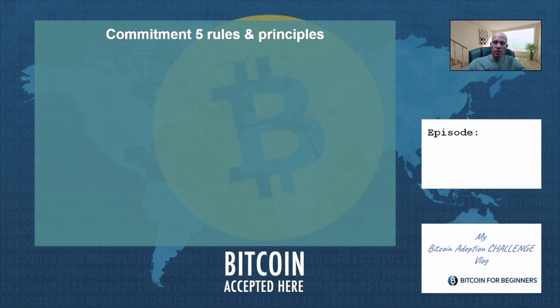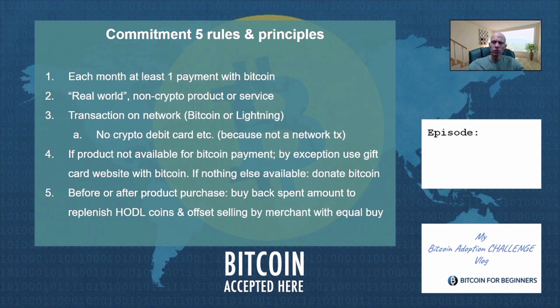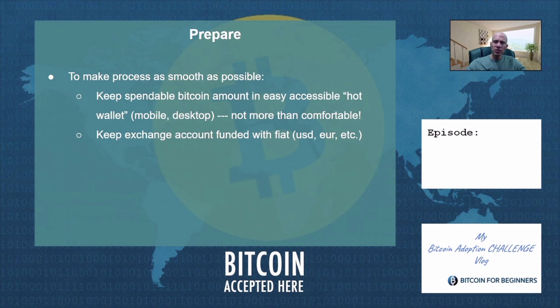Before we move to the final part of the video, please check out the pinned comment below for our special offer. If you would like to start with this Bitcoin adoption challenge yourself, which I strongly encourage you to do, then I advise you to follow my instructions and recommendations. My first rule is that I commit myself to make at least one payment with Bitcoin each month to buy a real-world non-crypto related product or service, and the transaction needs to be done on the Bitcoin or Lightning network. If it's not possible to find anything to buy with Bitcoin, then by exception use a gift card site like BitRefill as we did in this video. Restore your HODL balance in satoshis, because most merchants immediately sell the Bitcoin they receive, which causes sell pressure in the market. Offset this sell pressure by replenishing the spent satoshis with a buy order for the same amount on your exchange. As preparation, make sure your mobile wallet always has a spendable Bitcoin amount and make sure you always keep your exchange account funded with a similar amount in USD, so you can always execute immediately when a purchase opportunity presents itself.